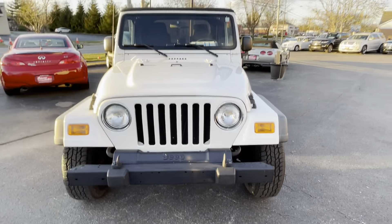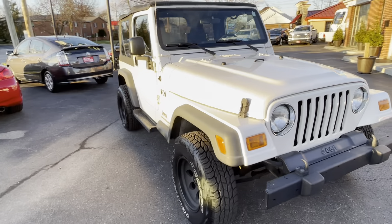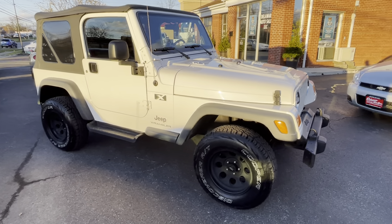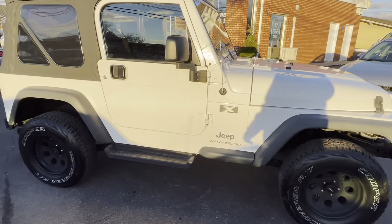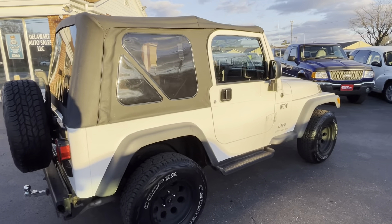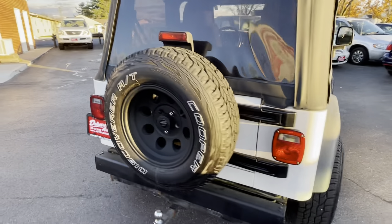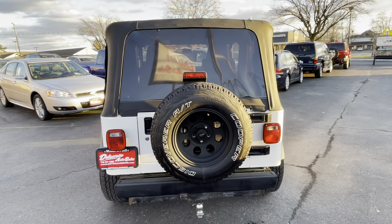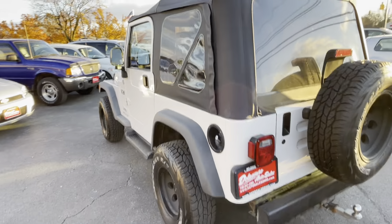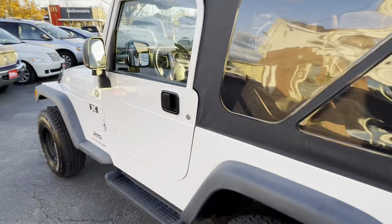Wrangler X, four-wheel drive. This one has 45,000 miles — this is one of the nicest ones we've seen in a long, long time. Very, very clean, very very nice. Good-looking wheels on it, almost new tires, almost new brakes. This thing checked out remarkably in our service shop — didn't find anything that needed attention. 45,000 miles, four-liter inline six motor, six-speed manual transmission.